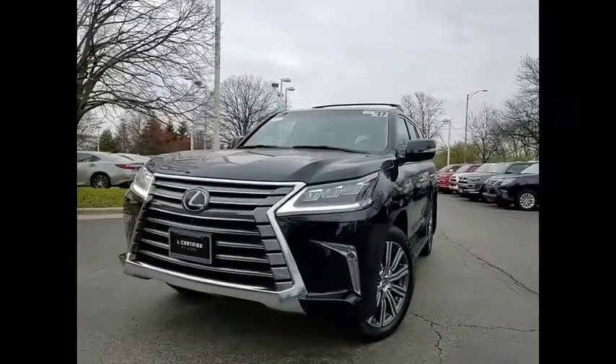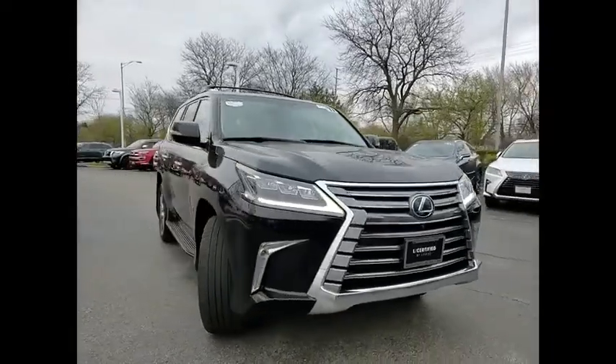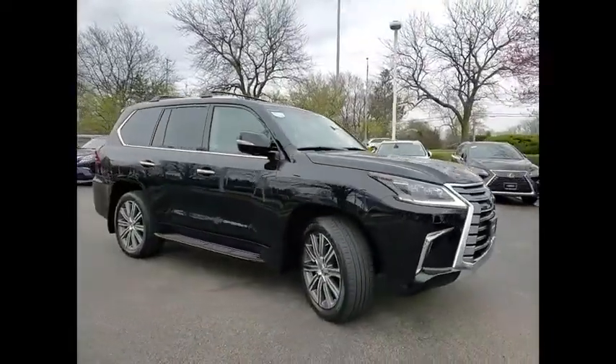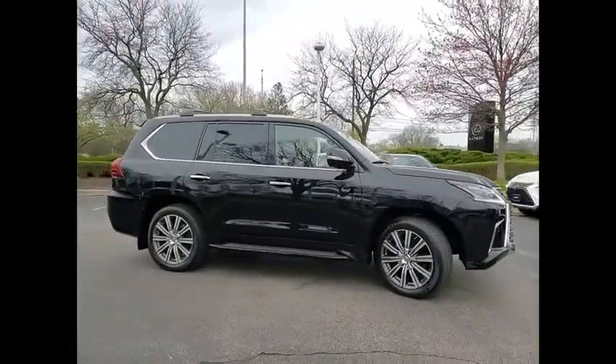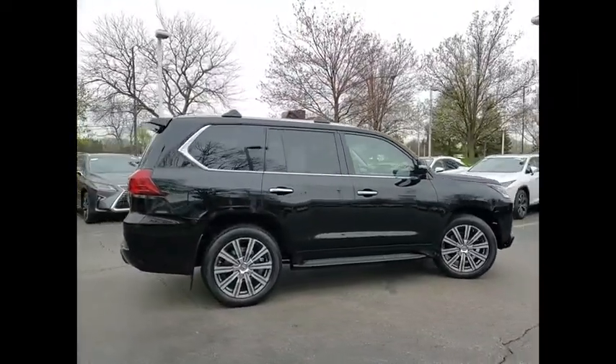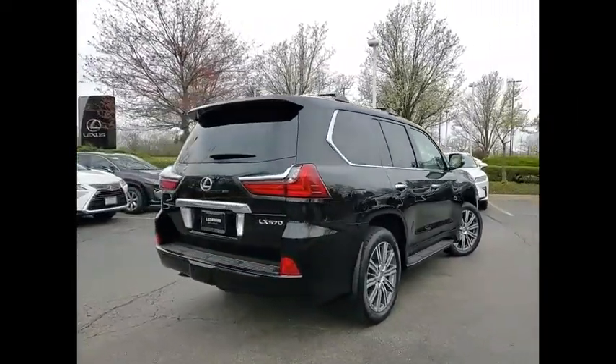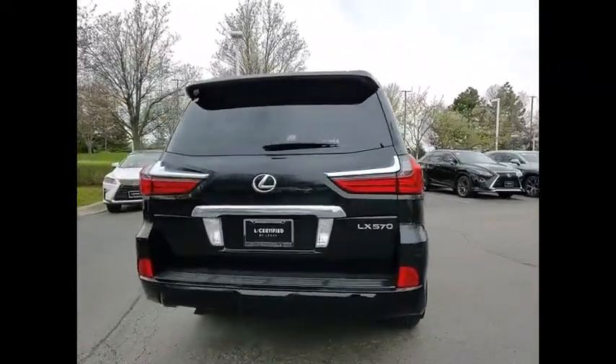Come test drive the 2017 LX570. The Lexus LX570 is a destination in itself. This luxury SUV is where fortress meets sanctuary, with its 5.7-liter V8 engine churning out an impressive 403 pounds of torque and an interior that puts comfort and convenience first.